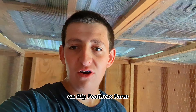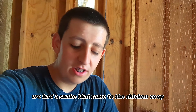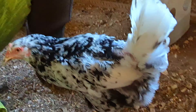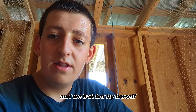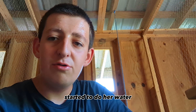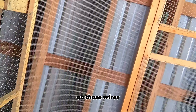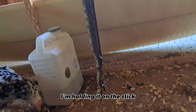Hey guys, welcome back to another video on Big Feathers Farm. Today, as you saw by the thumbnail, we had a snake come into the chicken coop. It broke into this little hen's area — she's by herself because she's trying to regrow some feathers. I came in to do her water and a snake was dangling right above my head on those wires. It's right here — I'm holding it on the stick.